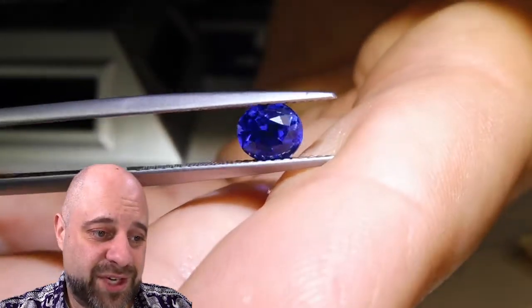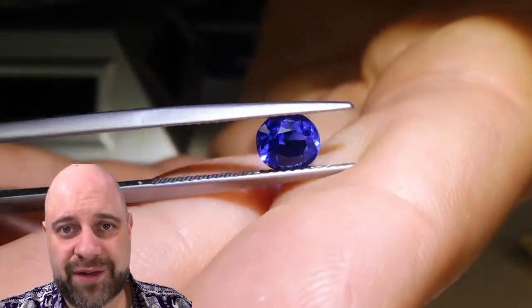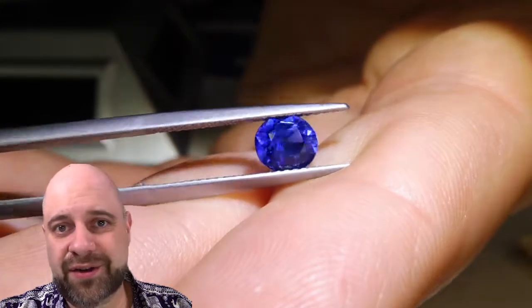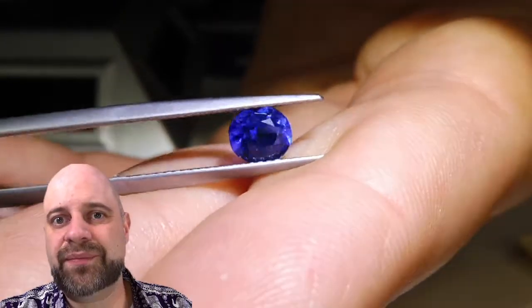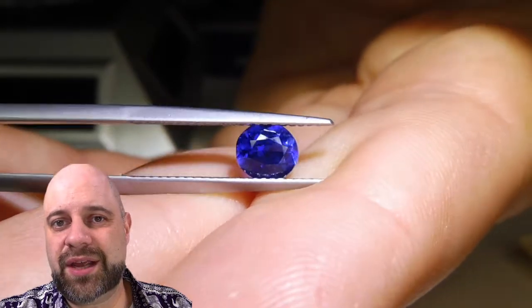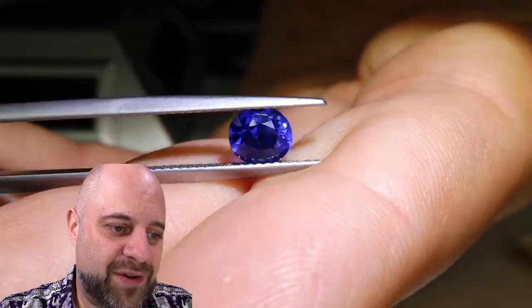It is an absolutely natural gem, mined from the earth and cut for you. It is heat treated. They've been heat treating sapphires for at least 700–800 years, and almost certainly thousands. The first documented writings about heat treatment of gems are from about 700–800 years ago. They have been doing this for a very long time.